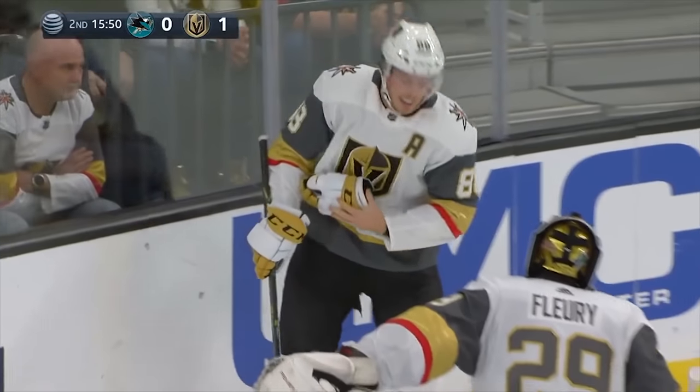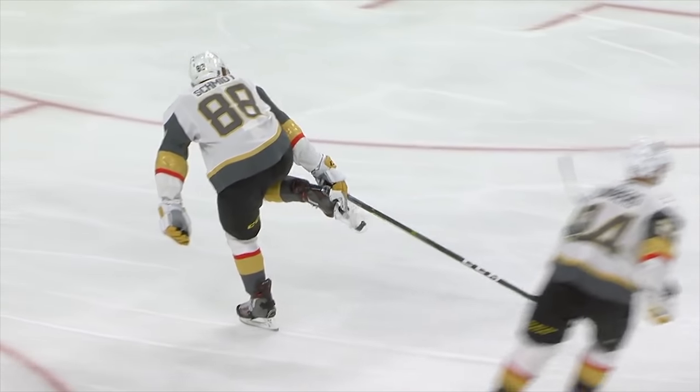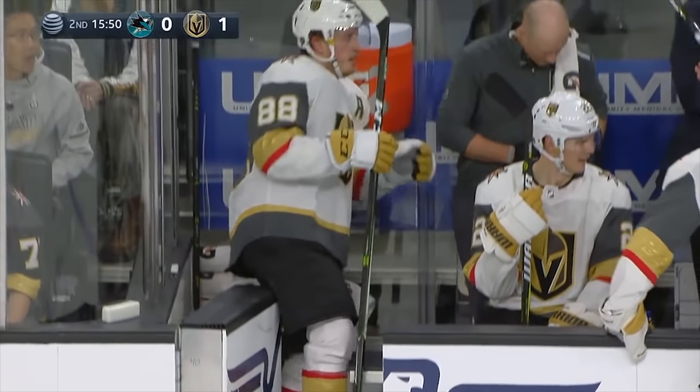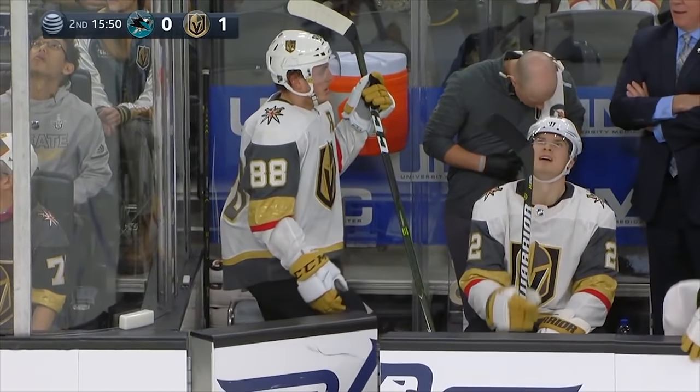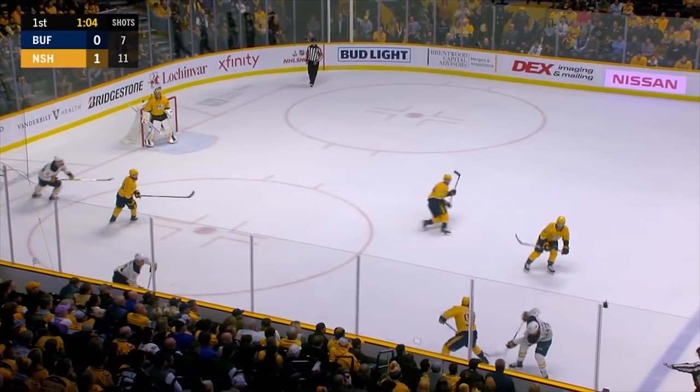Nate Schmidt — you don't see this happen often — he's fighting with a shot blocker on his skate that came loose. He's trying to kick it free this whole shift, and you can see it sitting there right underneath his blade. That makes it very difficult to skate, so he'll make his way to the bench to get everything fixed.